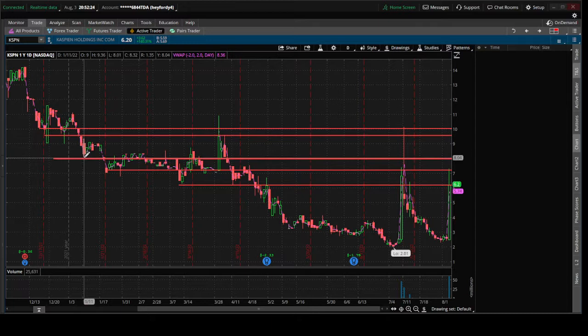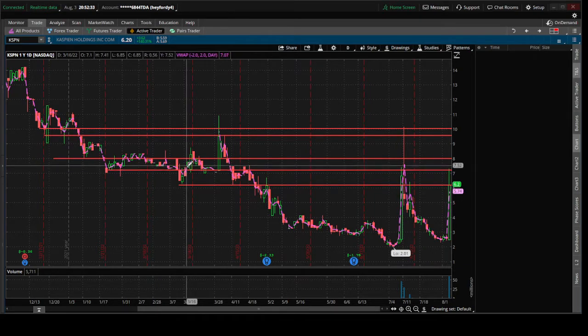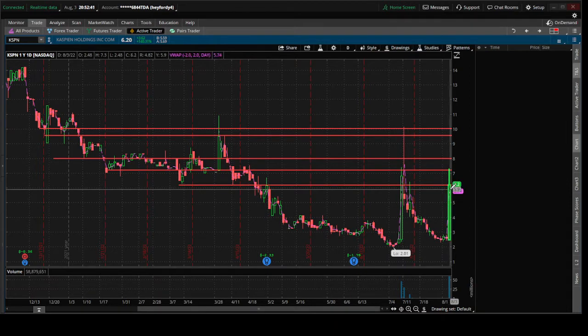Going down, you have the $8 area — a little bit of room right here, but for the most part $8 to the $7.50 area, $7.20 area. There's been a pretty large area of overhead supply. Going down below that, we do have the $6.20 area — the main body of today's candle did see trading right about there.